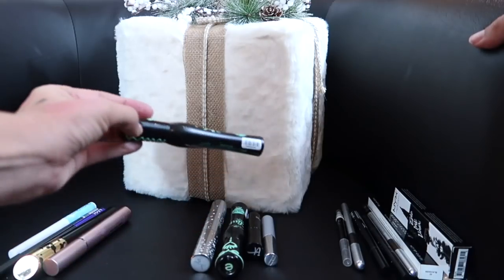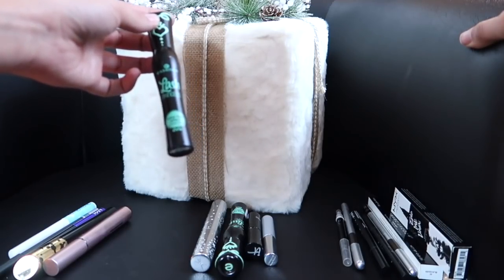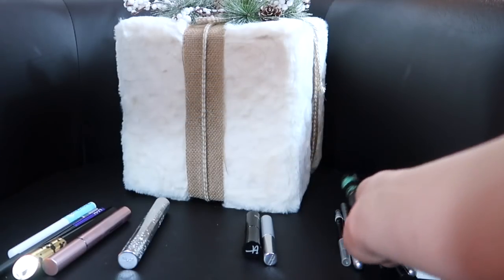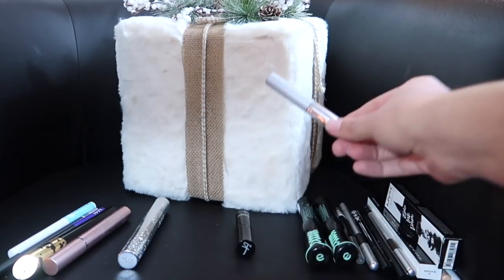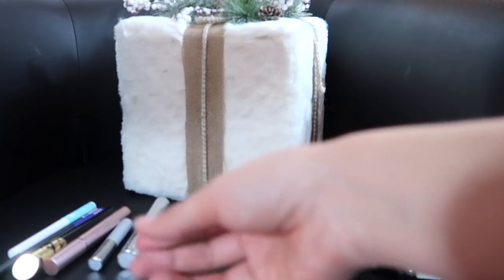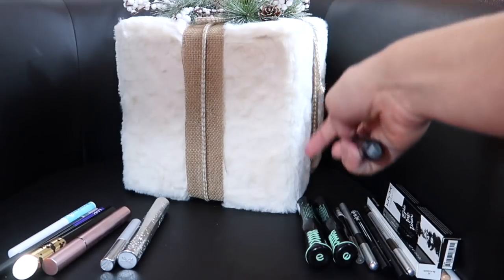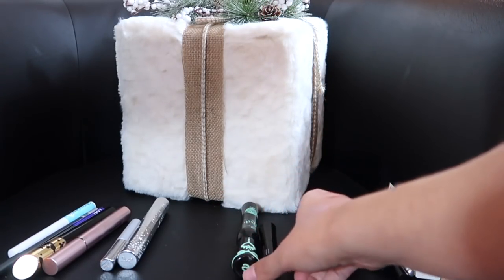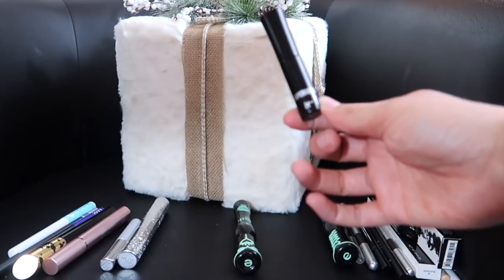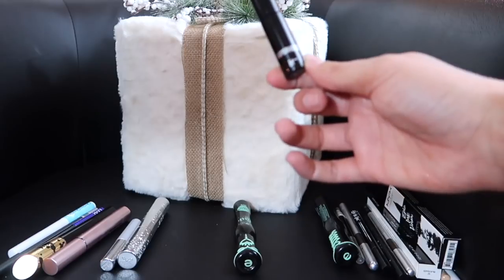These mascaras I'm going to be keeping. This has become one of my holy grail staples: the Essence Lash Princess False Lash Effect Mascara — I have two bottles and I just want to get through at least one. The Clinique Bottom Lash Mascara — I'm almost done; once I finish I can finally declutter it. This is my holy grail mascara that I'm definitely repurchasing: the It Cosmetics Superhero Mascara. These will be my two staple mascaras — it gives length, definition, curl, and longevity. And the Ciate Wonder Wand Mascara is also a good one.